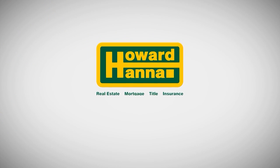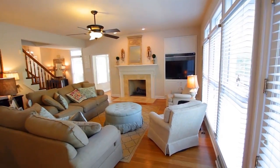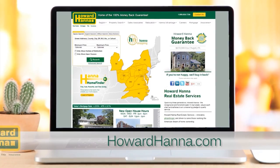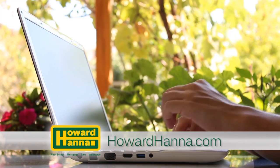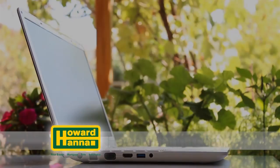The Howard Hanna Sunday Showcase of Homes contains only a portion of the many properties we represent for sale in Cleveland and the surrounding areas. Visit our website at howardhanna.com to see thousands of additional area homes. Shop for a home online at your convenience 24 hours a day, 7 days a week, or call any of the fine agents featured on the show.